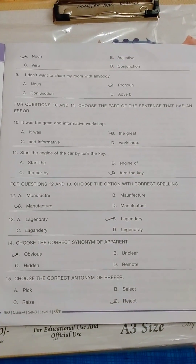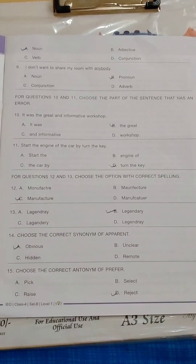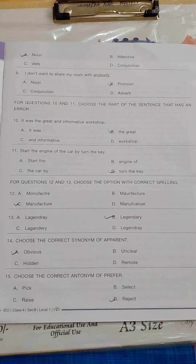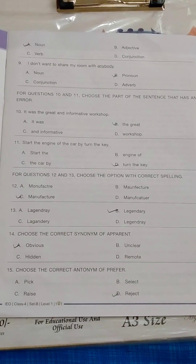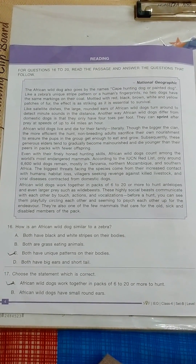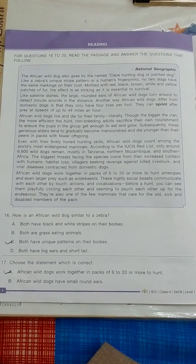Last year the cutoff for class 3 and 4 was 37. It means that those who got 37 marks out of 40 qualified for the second round. I am also sharing the cutoff list and answer key when it is released from SOF.